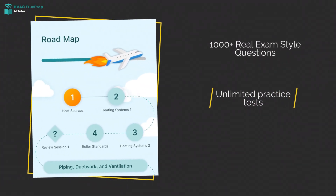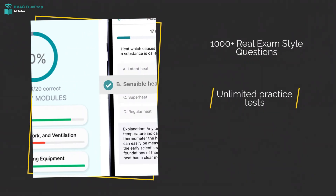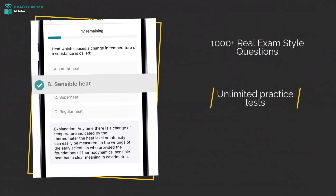Practice with over 1,000 questions, including ones from previous exams, unlimited tests, and AI-powered explanations to help you succeed.